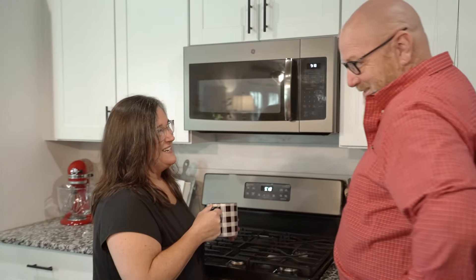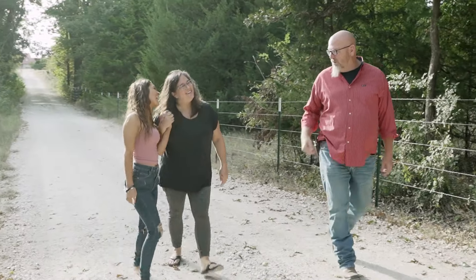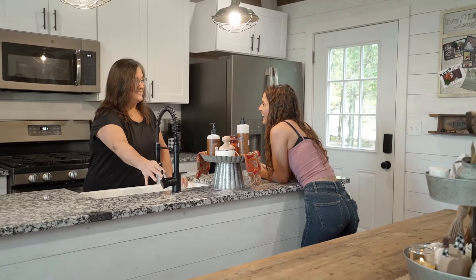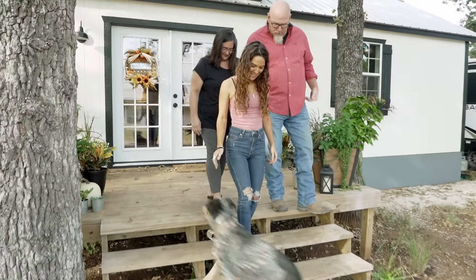I like to sit on the couch in the mornings and drink my coffee and look out, watch the trees. I don't feel like I'm in a temporary place. It feels like home.